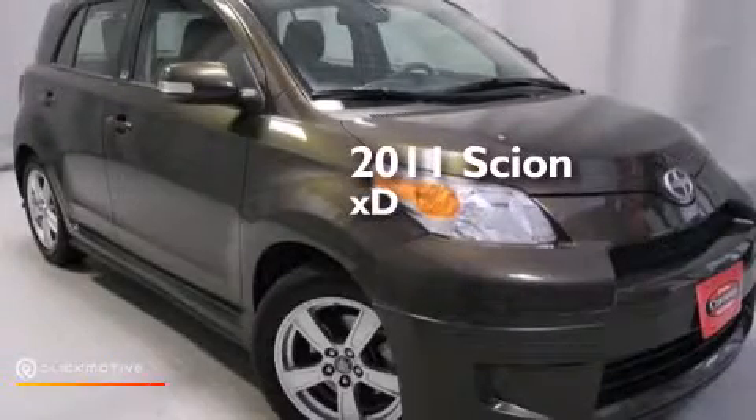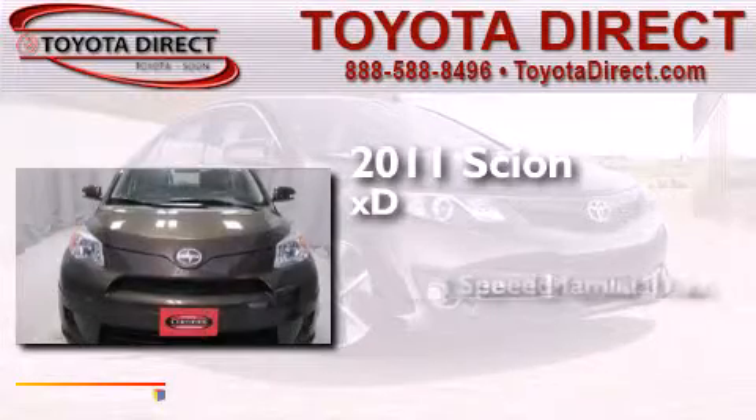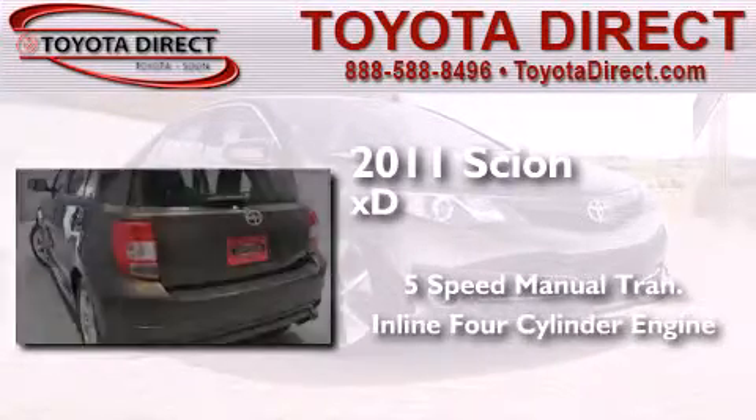This is a 2011 Scion XD. This compact has a five-speed manual transmission and an inline four-cylinder engine.